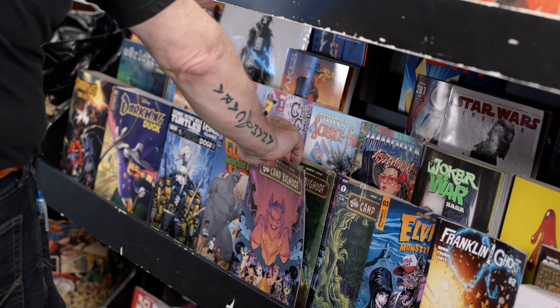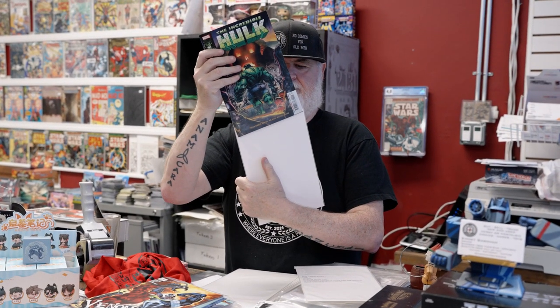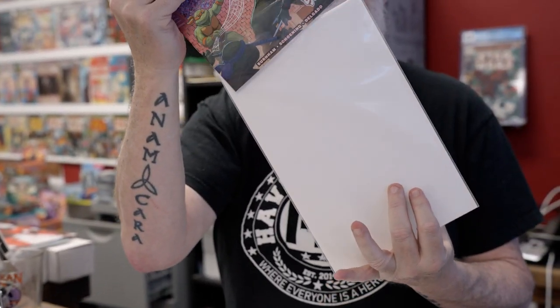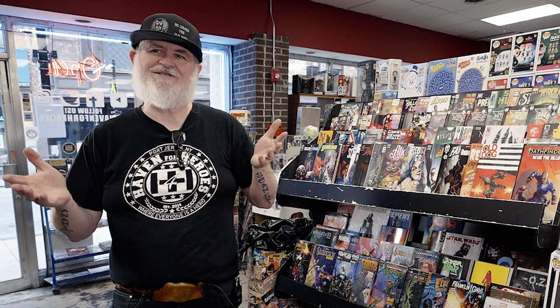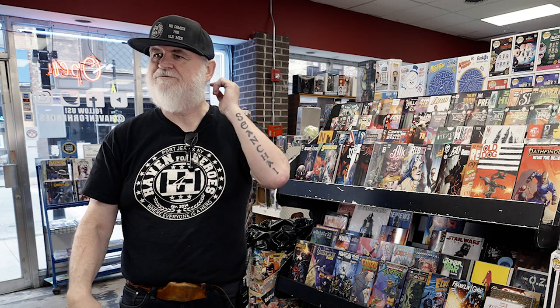After pulling, we make sure all the books are in perfect condition, then we bag and board them and put them in each customer's box for pickup. We don't keep credit cards on file or charge after three weeks — we don't do any of that. Have we been burnt in the past? Yes. Will we be burnt in the future? Probably. But that's just how I like to do my business. Once it gets over a month, we have to put the stuff out and stop pulling just because of the cost.